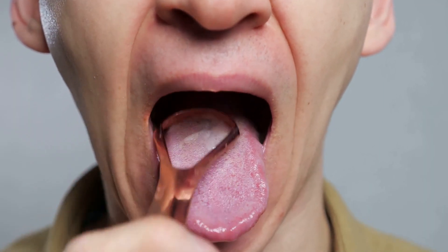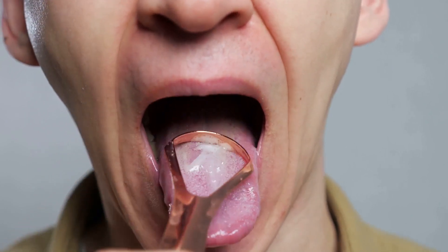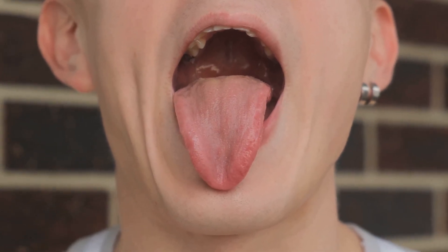Another sign is a white or yellow coating on the tongue, often a result of bacteria build-up. Dry mouth, too, can be an indicator, as saliva helps cleanse our mouths and remove particles that cause odours. An unusual sour, bitter or metallic taste in the mouth can also be a signal of bad breath.